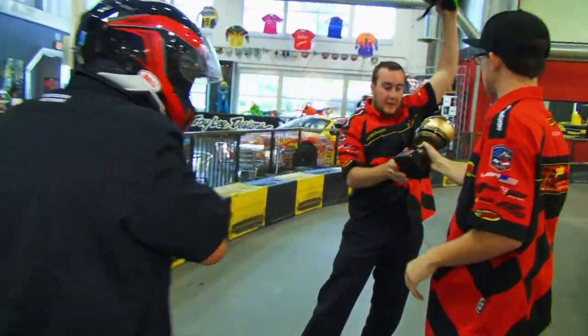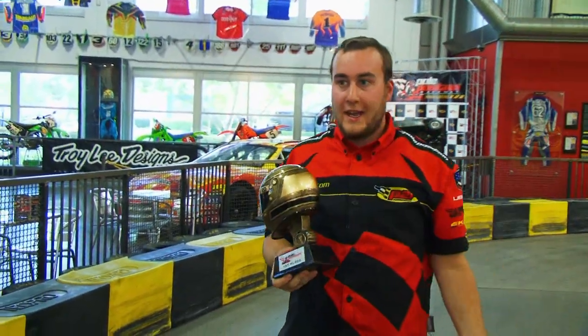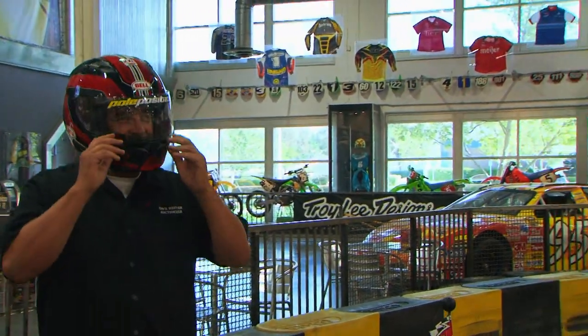Dale, here you go. First place. Nice try, Dave. I can appreciate a guy who doesn't let the customer win, as long as these things are worth money.